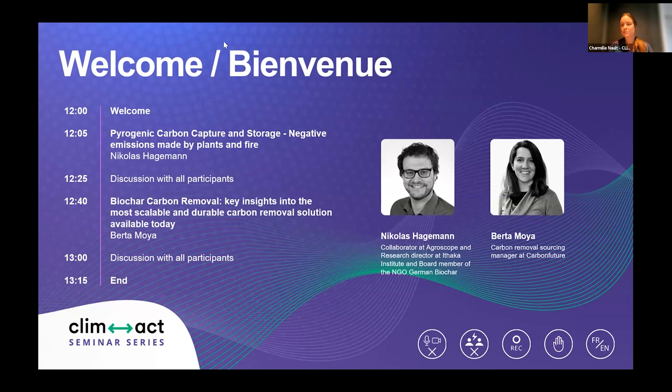Hi everyone and welcome to this third episode of our CLIMACT seminar series dedicated to climate change adaptation and mitigation. My name is Charmi Lino and I'm project manager at CLIMACT. I'm pleased to be the moderator of this session today. As you can see on the slide I'm sharing, this is the program of today's session. Nicolas Eggman is going to introduce how he works on carbon capture and storage.